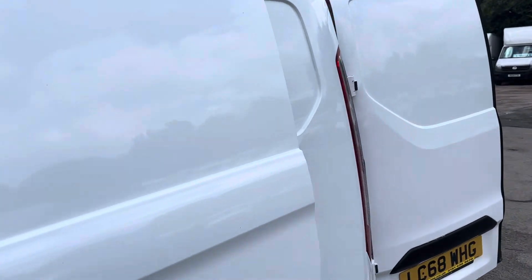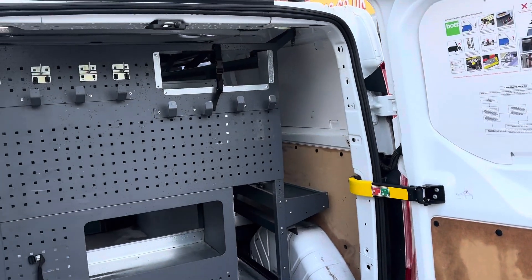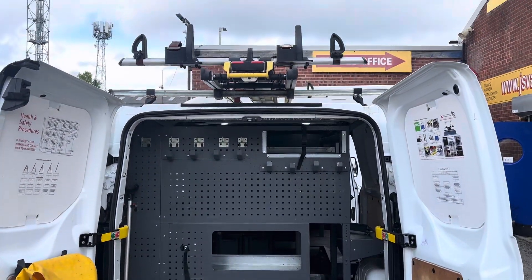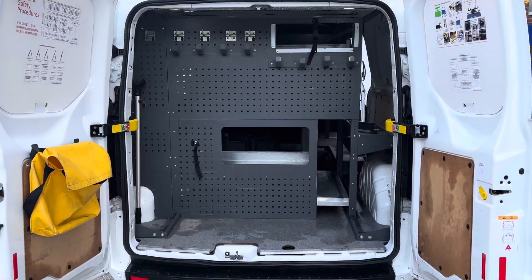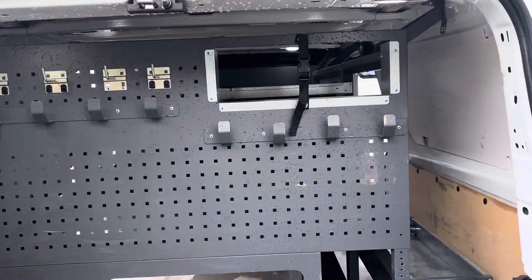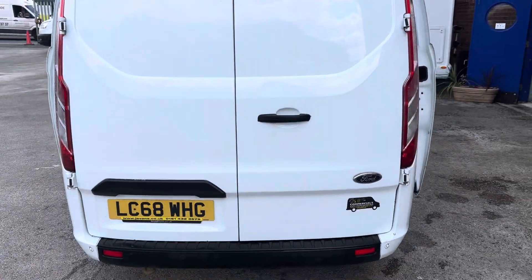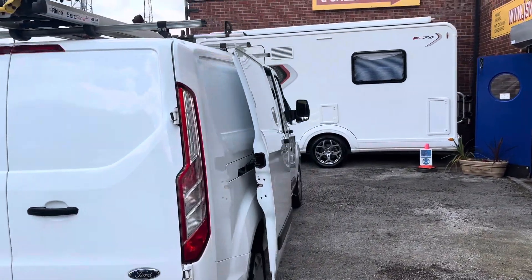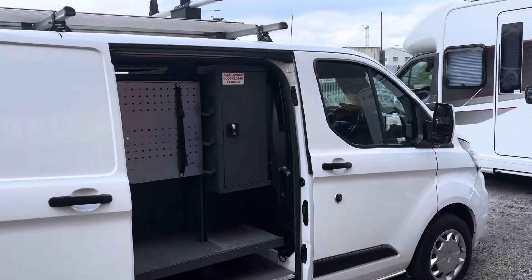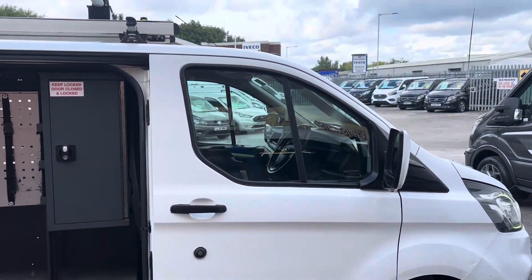They're all T300 long wheelbase vans. Let's give you a look in the back. Every one of them's the same spec - they've all got the same shelving, racking, roof bars and parking sensors. Trend models they are.